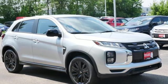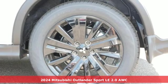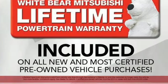Here's a new 2024 Mitsubishi Outlander Sport. Get into something different — Mitsubishi has what you're looking for, and it comes with all the amenities you need.